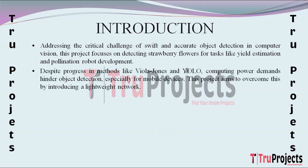The pivotal role of object detection, especially in tasks like pollination using robots, underscores the importance of advancements in this field. Traditional methods such as the Viola-Jones face detector and deep learning approaches like the YOLO series have shown progress. However, the substantial computing power demand poses challenges, particularly for mobile devices like UAVs or robots with limited computational resources.